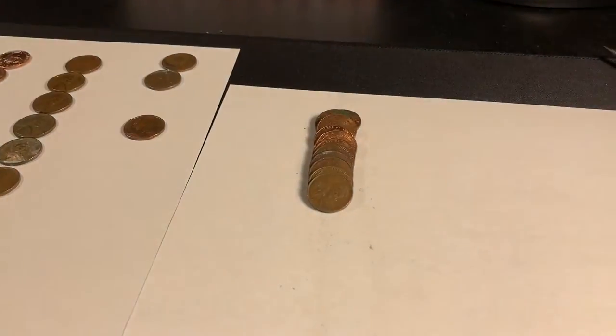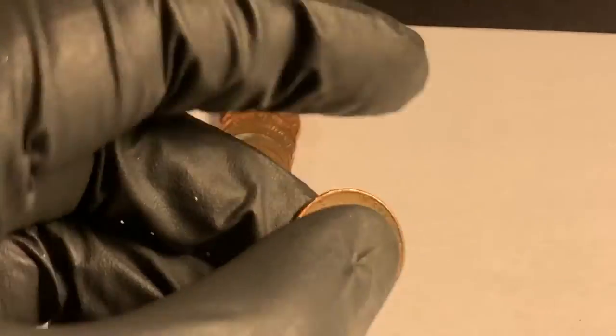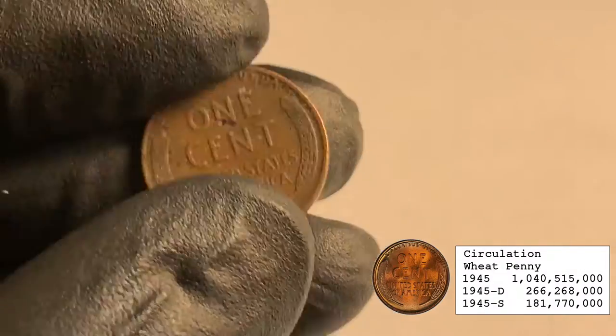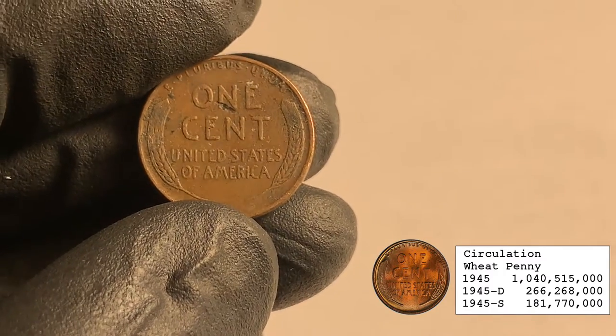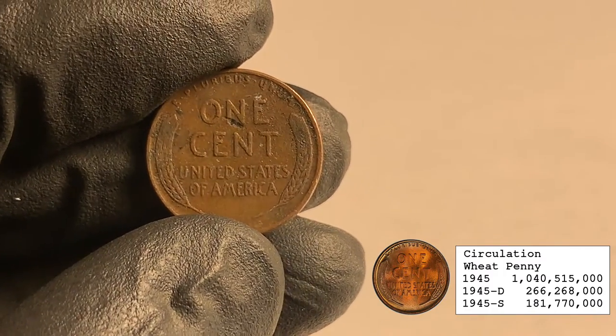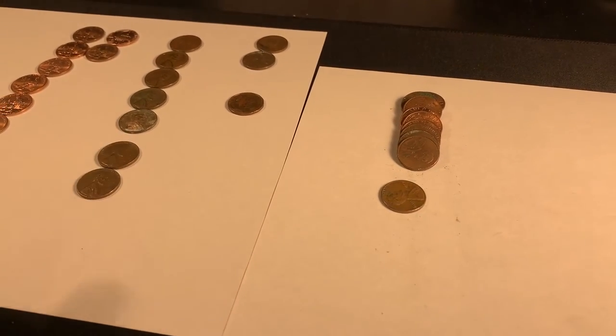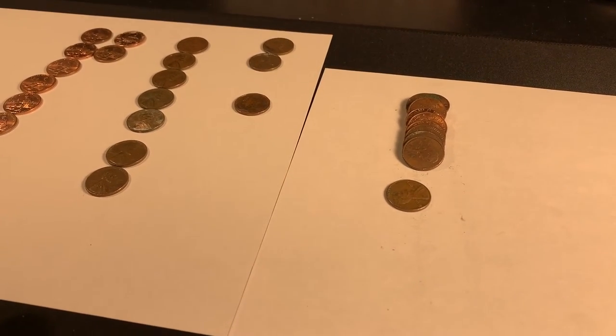Roll 40 — finally got another wheatie, it was facing me: 1945 out of Philly. It's got a little gash there in the middle, but that's alright, we'll take it. Seven wheaties so far, just one more and we'll hit our average.